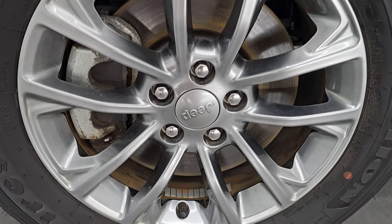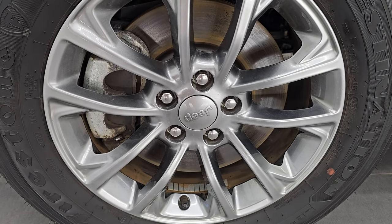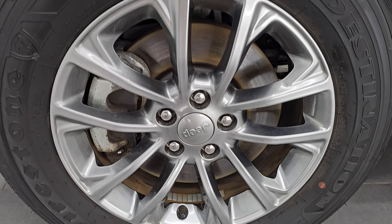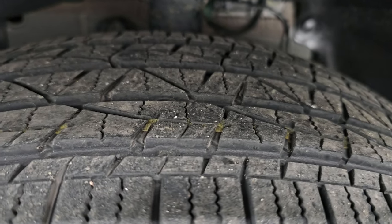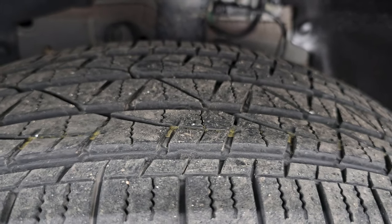This one comes with these 17-inch painted alloy wheels. The wheel's in excellent shape and it has Firestone Destination 225-65R-17 tires. We have probably right about half the tread left on those tires.